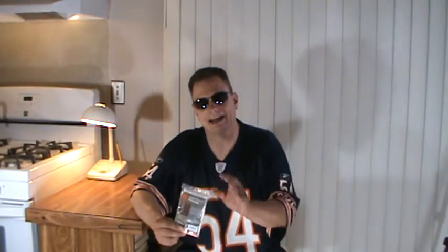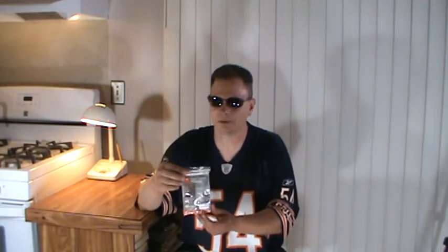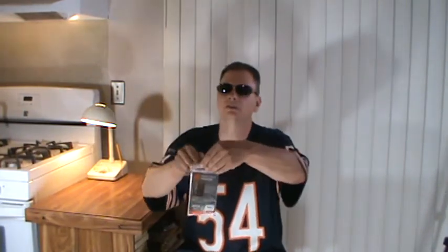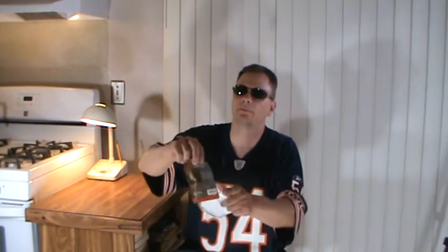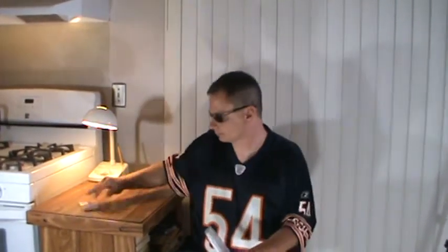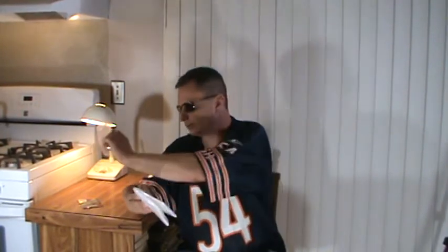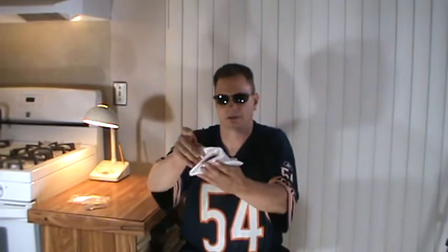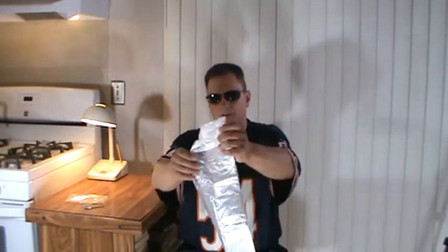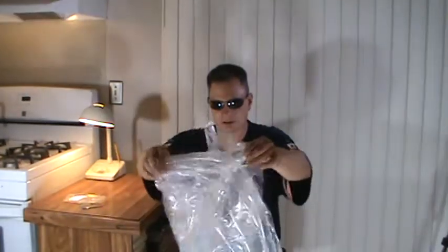But first we have to give it a product review — does the emergency poncho get a thumbs up or a thumbs down? We shall find out right now. Let me open this up. The emergency poncho, 99 cents, can't beat it if it works. Here it is — comes out of a little plastic baggie. Not bad at all.